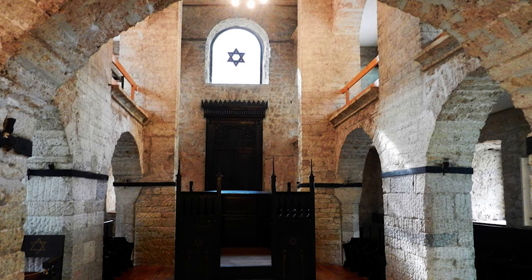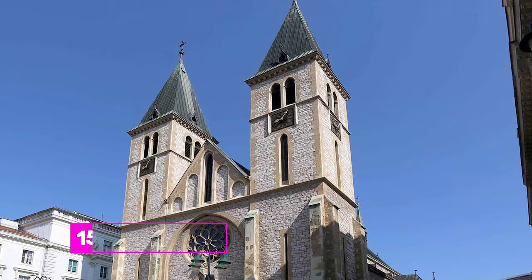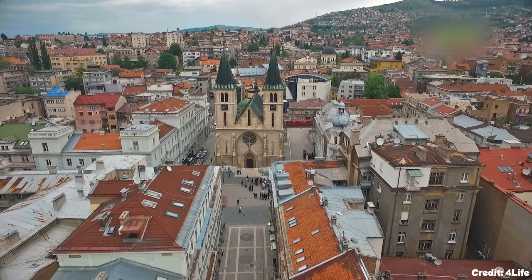At number fifteen, we have the Katedrala Sarajevo. This neo-Gothic cathedral stands as a symbol of Sarajevo's religious diversity and architectural splendor.